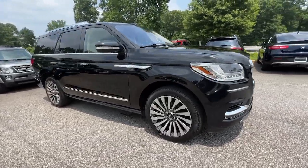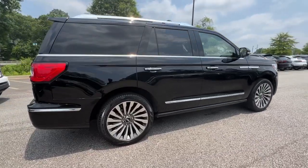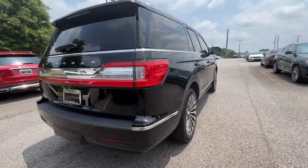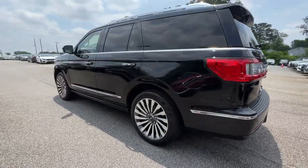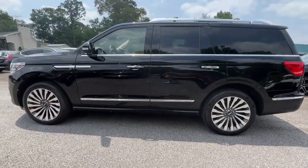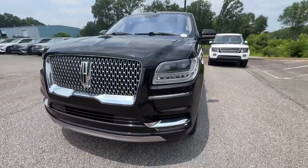Look no further than the 2018 Lincoln Navigator. With less than 90,000 miles on the odometer, this vehicle stands out from the rest. Take your adventurous spirit to the pinnacle of elegance and power in this Lincoln Navigator, the full-size luxury SUV that knows no limits.